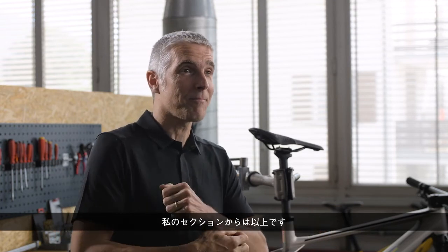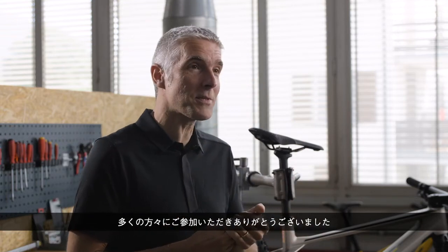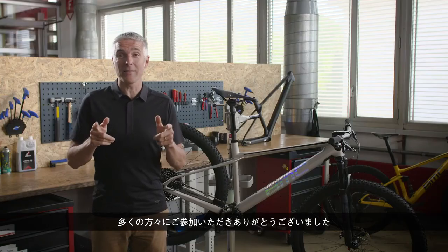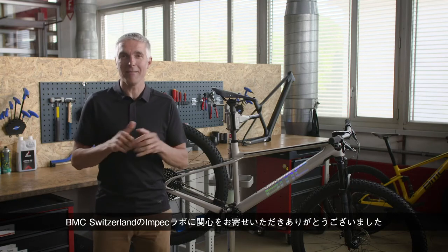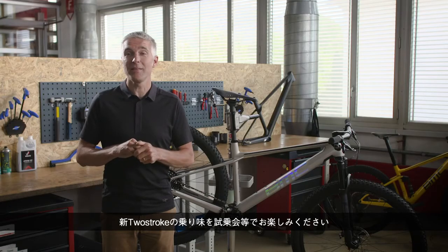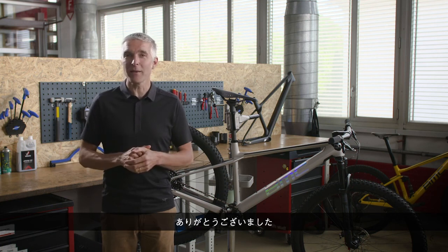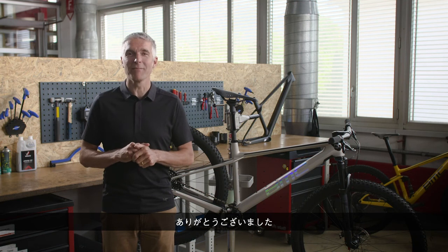That's it from our part. Thank you very much to all the participants. Thanks for tuning in to our Impact Lab at BMC Switzerland. We invite you to ask questions and post on social media, and of course go down to the closest BMC dealer and step on this new Two-Stroke for a bike experience. Thank you very much for everything and keep on riding. Cheers!